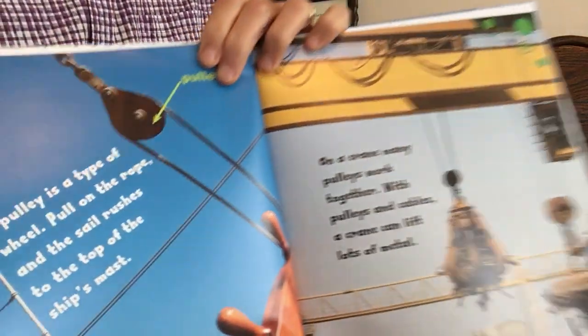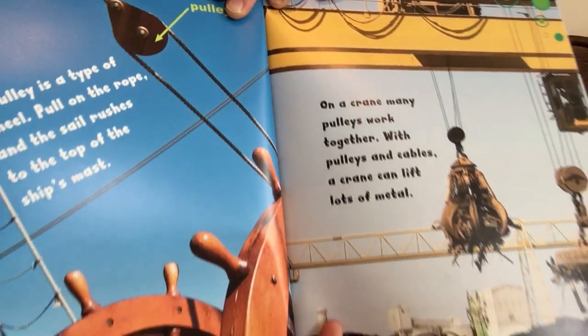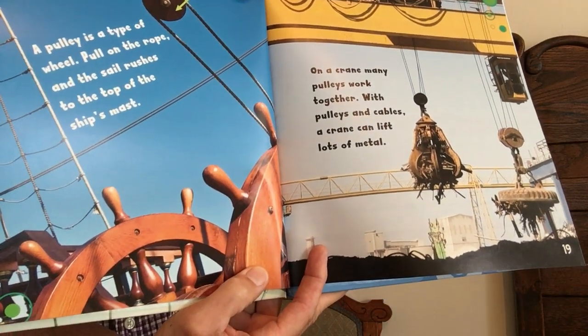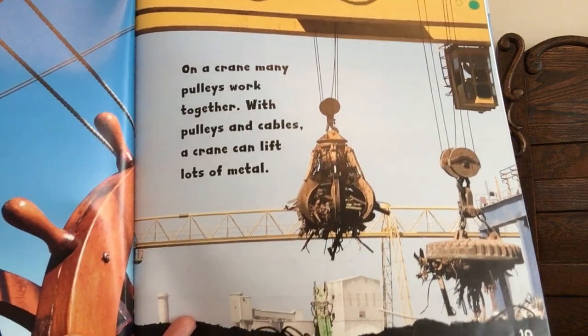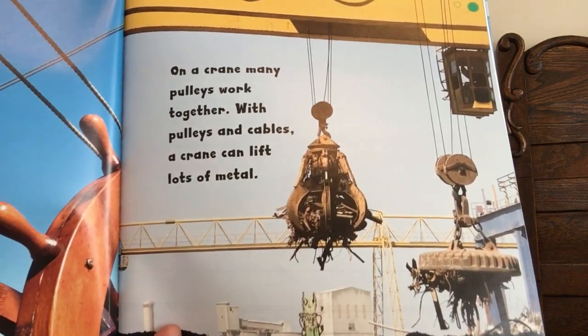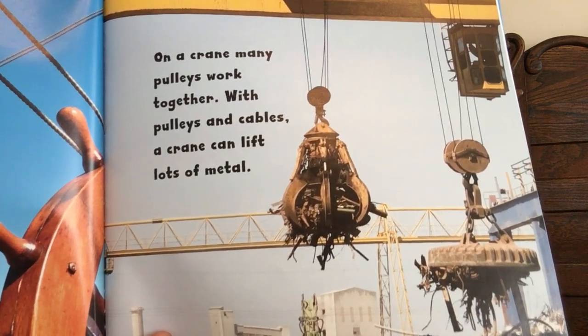A pulley is a type of wheel. Pull on the rope and the sail rushes to the top of the ship's mast. On a crane, many pulleys work together. With pulleys and a cable, cranes can lift lots of metal.